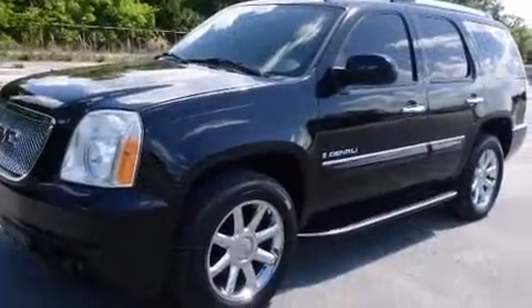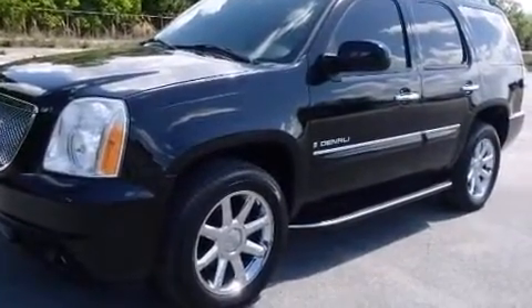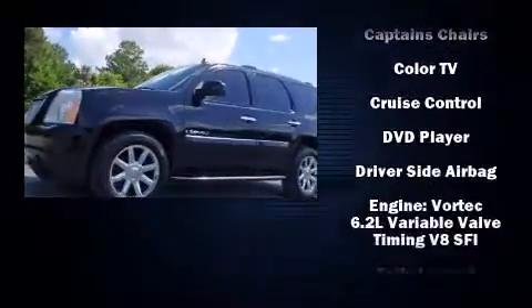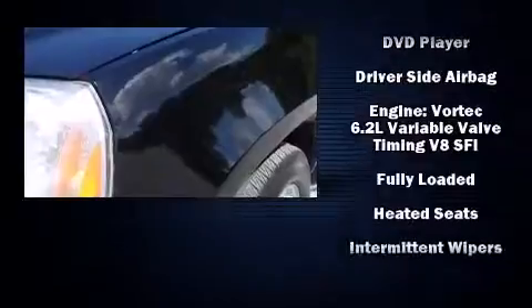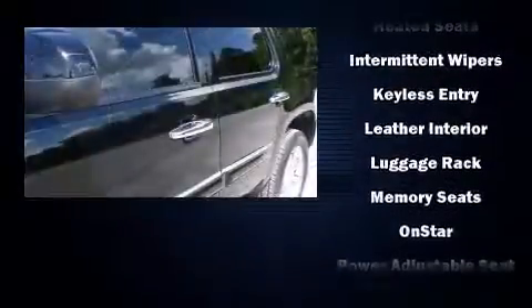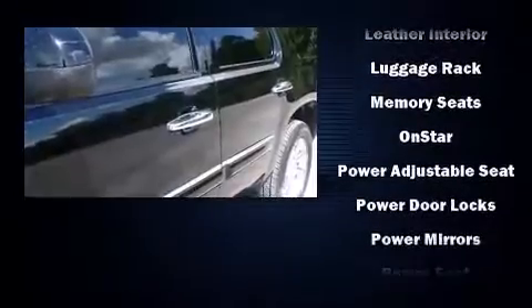Passenger security is always assured thanks to various safety features, such as dual front impact airbags with occupant sensing, traction control, and four-wheel disc brakes with ABS. Safety and maximum capability are also assured via self-leveling rear suspension, which maintains optimal driving geometry.